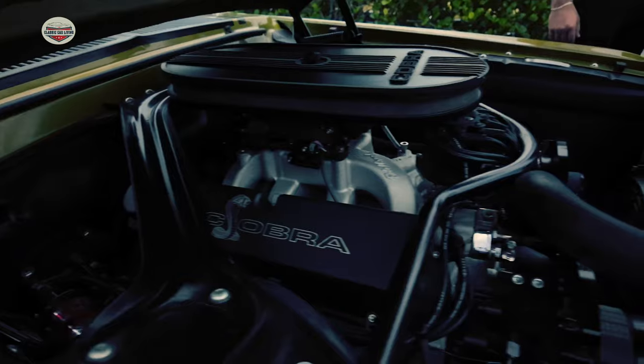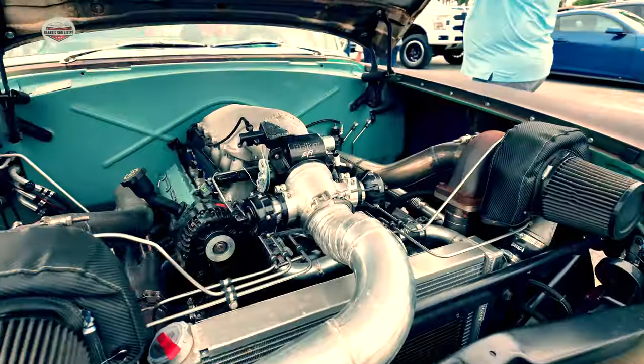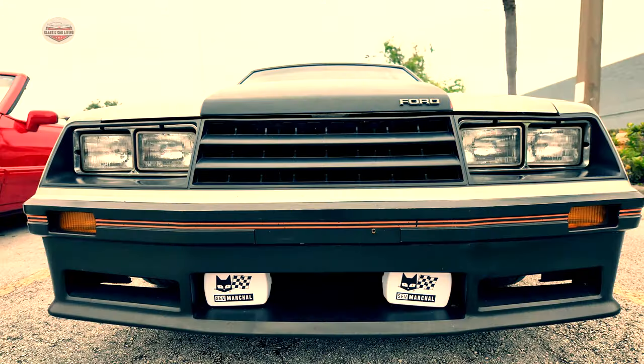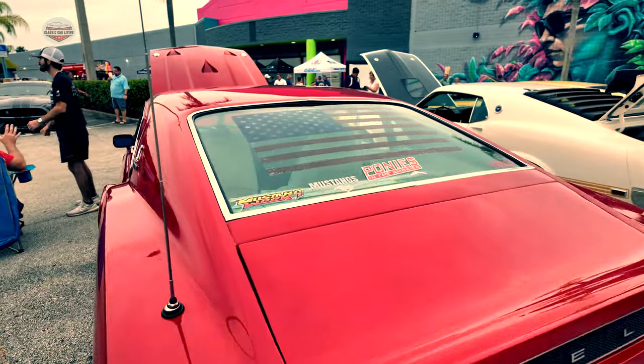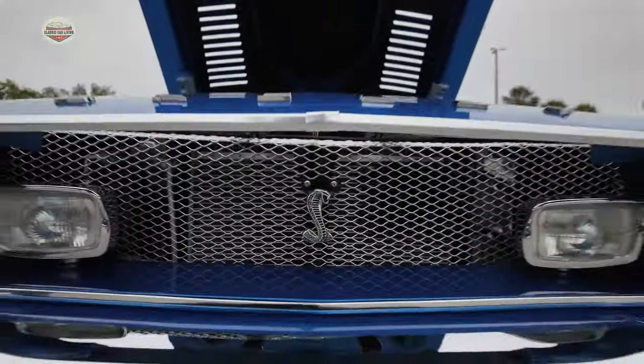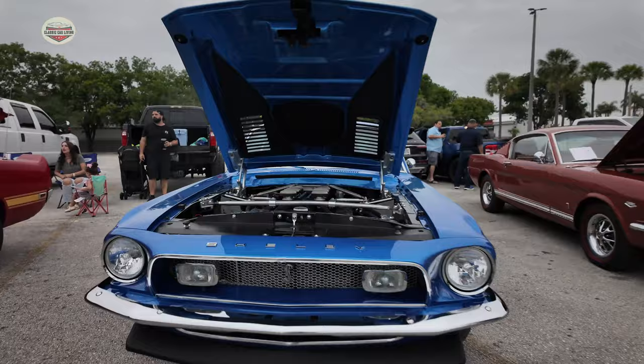Welcome to the Ford Car Show. Check out this 1968 GT500. This thing is a beast.